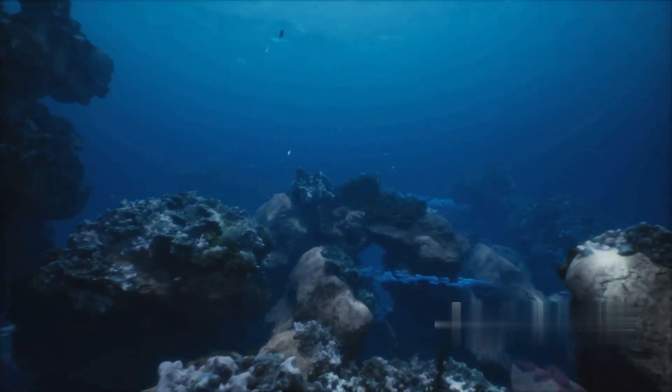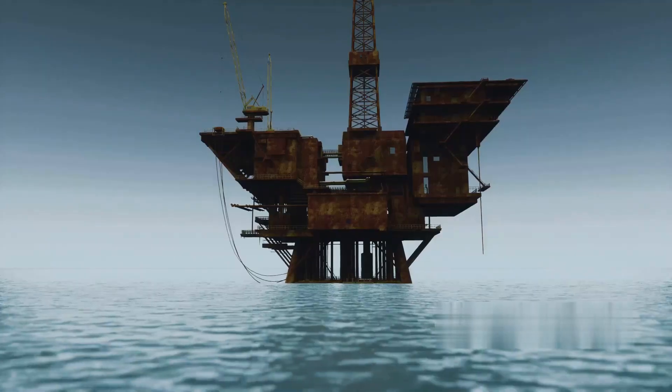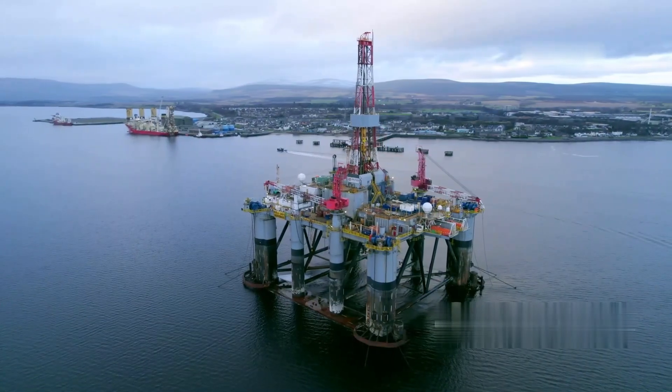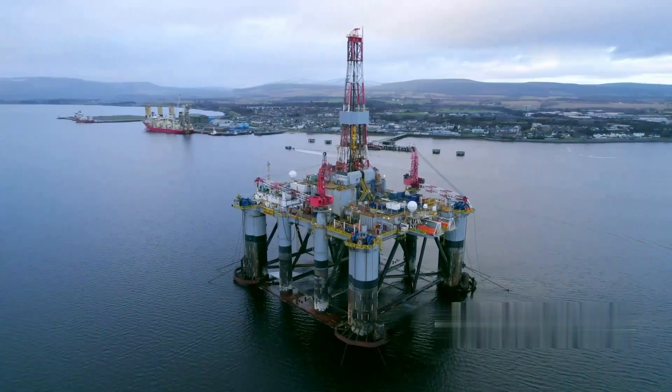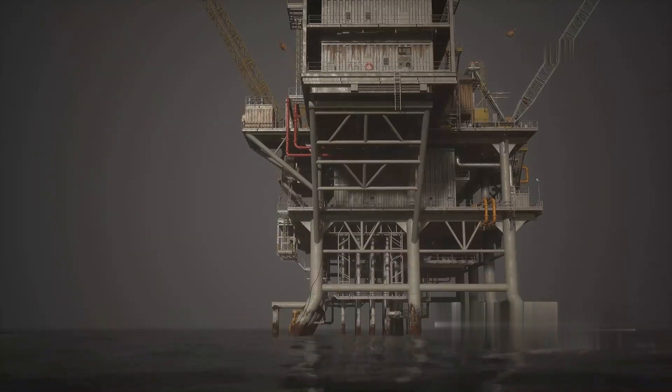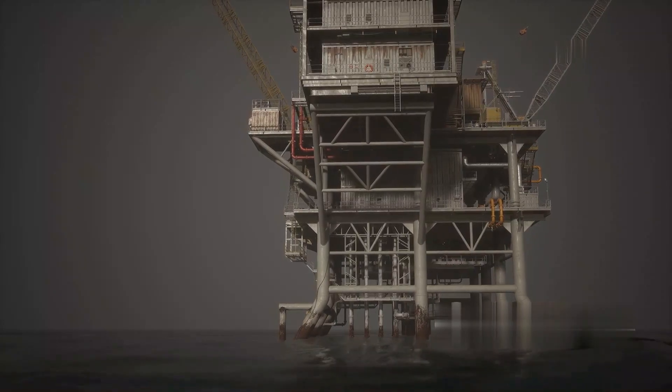Deep beneath the ocean surface lies a hidden world of energy, where over a third of the world's oil supply is sourced. Offshore oil rigs, architectural giants standing in the middle of the sea, are more than just feats of engineering — they are pivotal in meeting global energy demands.